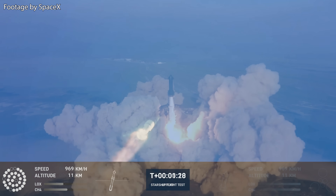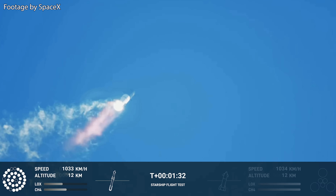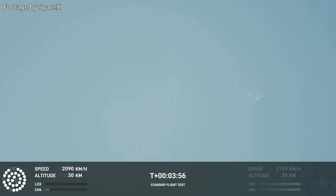It throttled down its engines, reached Max-Q, went past it, then throttled its engines back up again. Just before stage separation at an altitude of around 37 kilometers, or 23 miles above the water, Starship experienced an anomaly and began spinning out of control. Shortly after, SpaceX decided to terminate the flight using the appropriately named flight termination system.